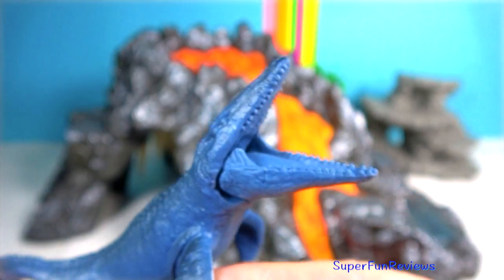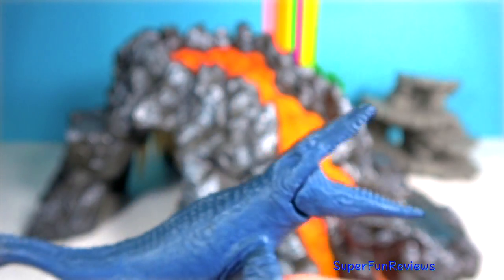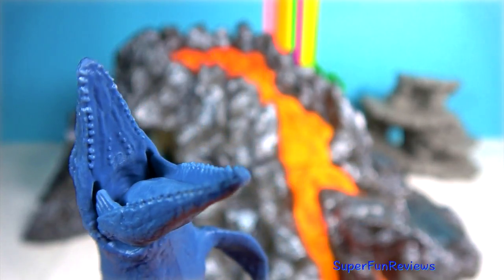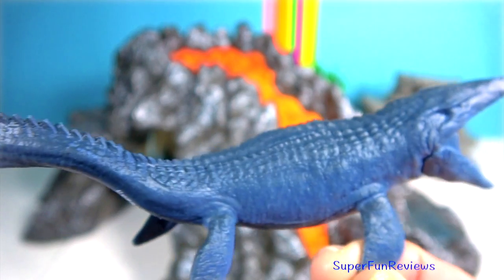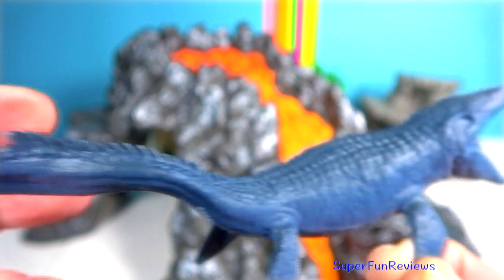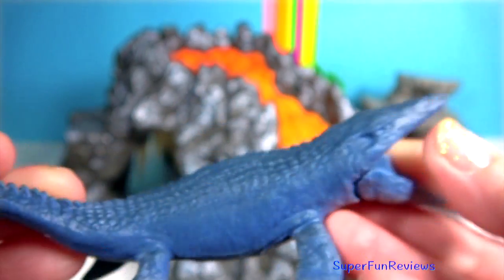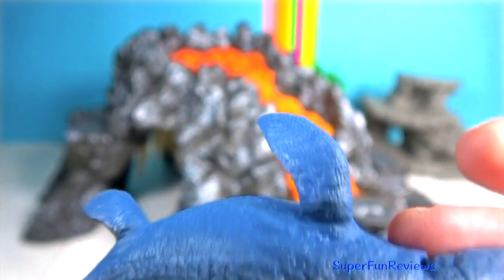Mosasaurus — these apex predators of the prehistoric deep can feast on all manner of ocean life. Their double-hinged jaws open wide for any prey, including plesiosaurs and great white sharks. They are not actually dinosaurs, but in fact marine reptiles.